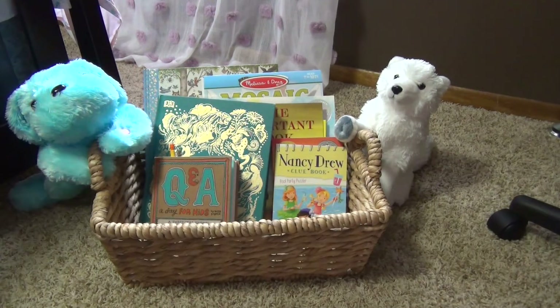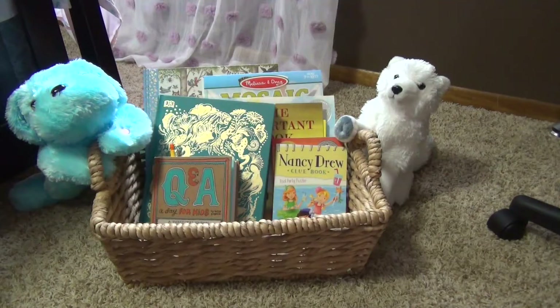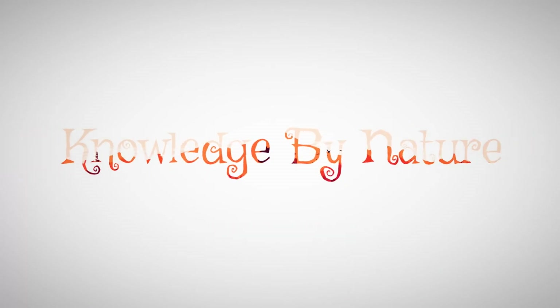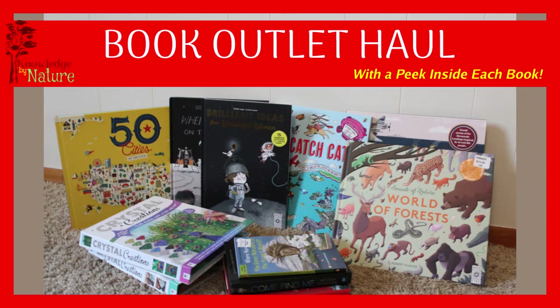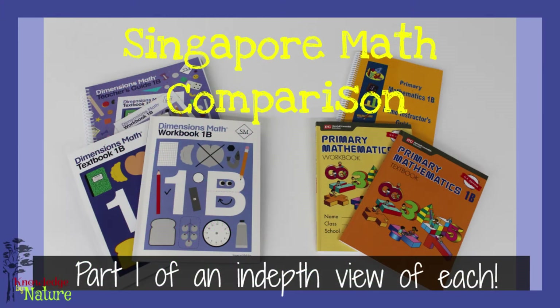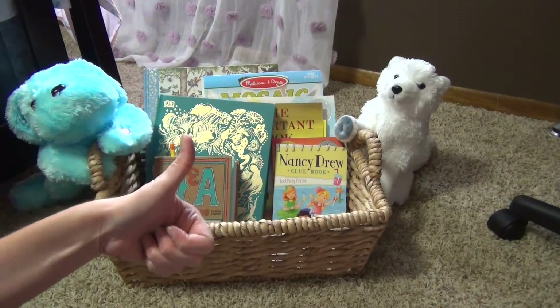Hello friends and welcome to Knowledge by Nature. In today's video I'm going to be showing you what we're doing for our July bedtime basket, so if you're interested in that stick around. Welcome or welcome back — if this is your first time here I am a homeschool mom to a soon-to-be second grader and we love all things books, homeschool, and sharing our journey with you. If that's something you're interested in I would love if you hit that subscribe button and give me a thumbs up.